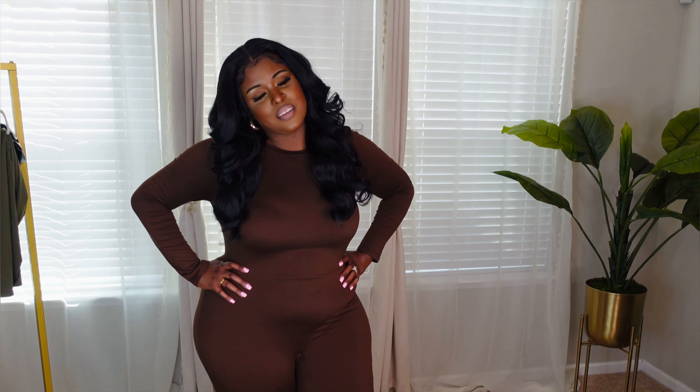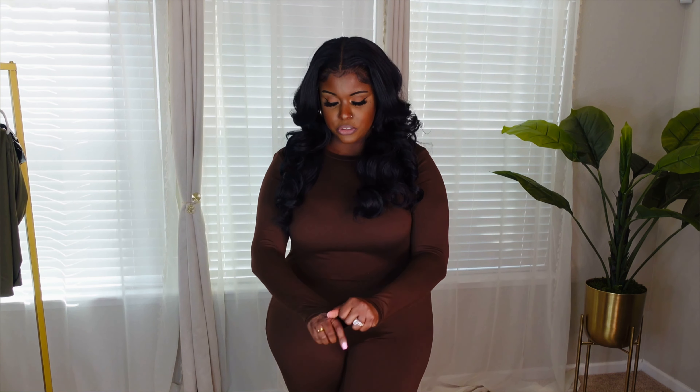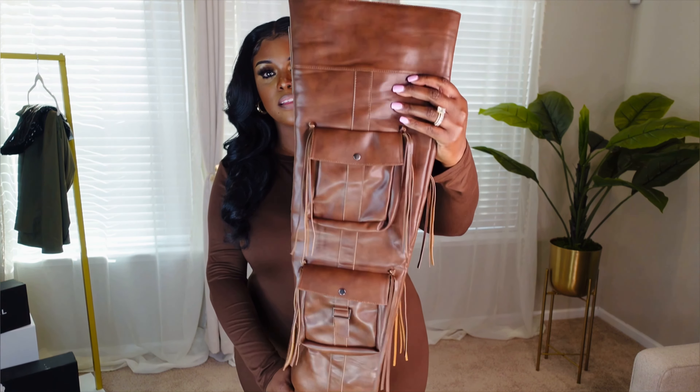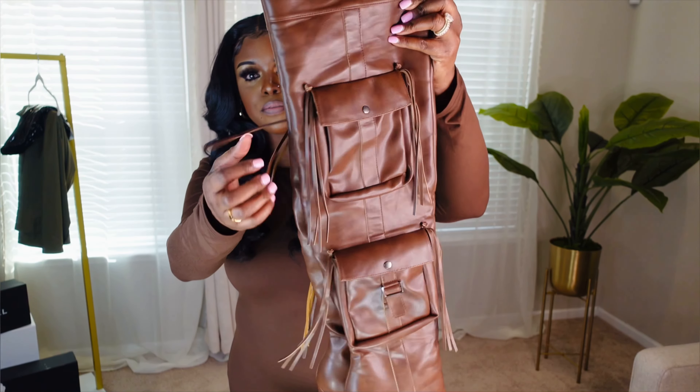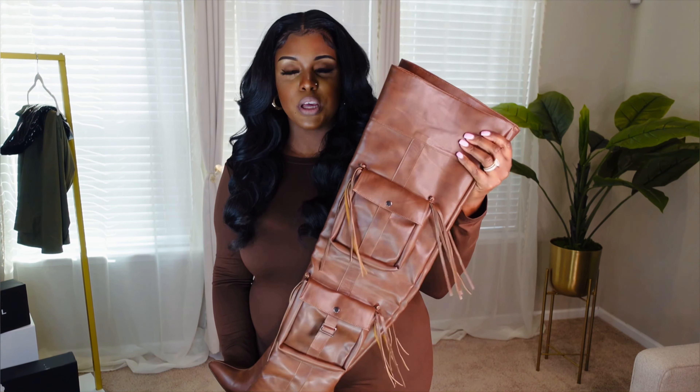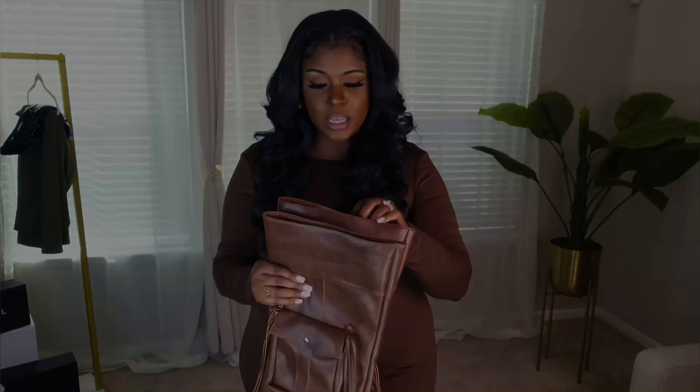On to the next outfit — we're starting with this brown jumpsuit from Temu. This is my second time wearing it. The material is okay, but I think a cotton material would've been better. One reason I love this jumpsuit is it has a lot of stretch. I'm tall, so it comes down to my ankle, which is a plus. These boots are another brown boot I showed in another haul — they have two pockets and fringes on the side. They go over the knee, are wide calf friendly, and the leather feels like real genuine leather.